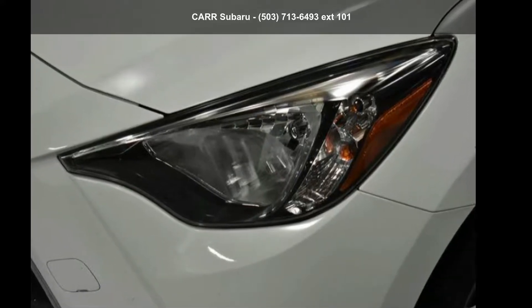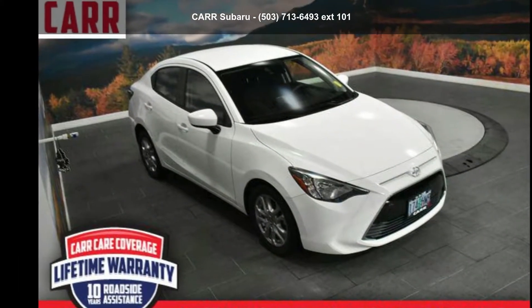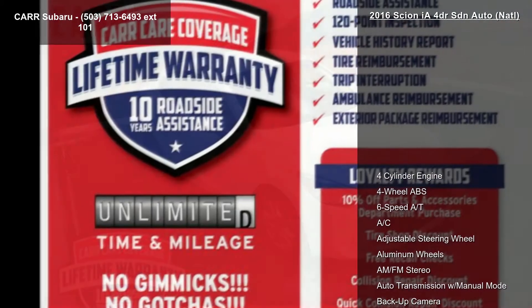Arrive in style with the Scion 2016 EF 4-door SDN Auto, Natal. If you are looking for a first-rate auto, this one could be yours today.